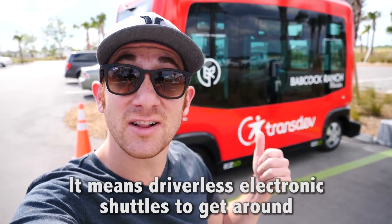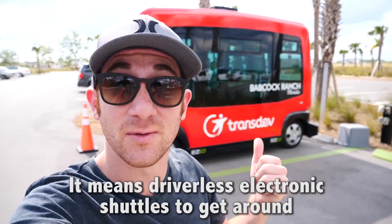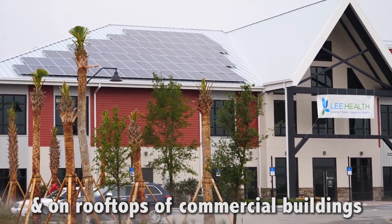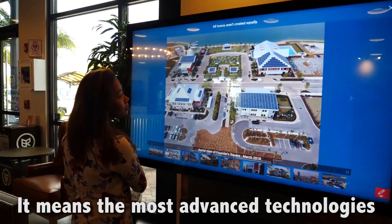What does that mean? It means driverless electronic shuttles to get around. It means half a million solar panels in nearby fields and on rooftops of commercial buildings. It means the most advanced technologies.